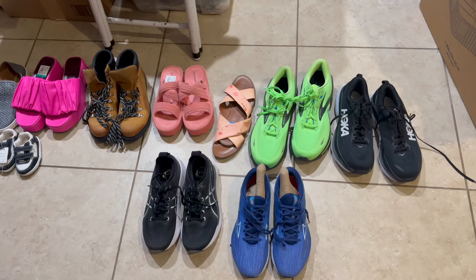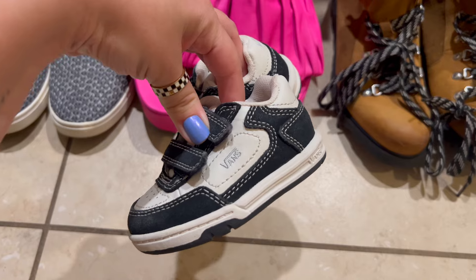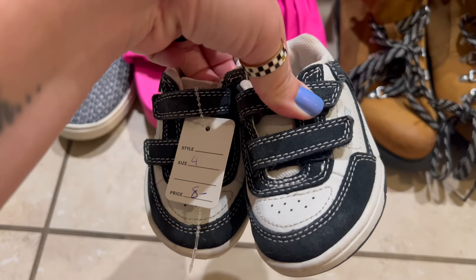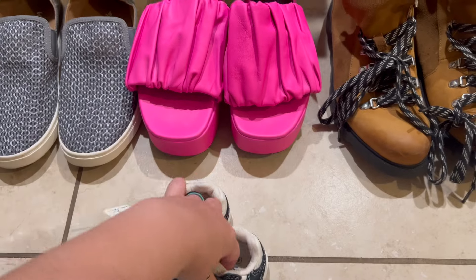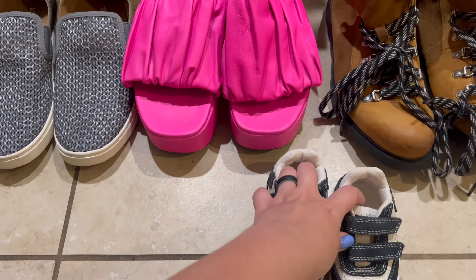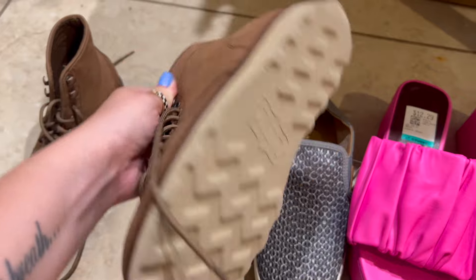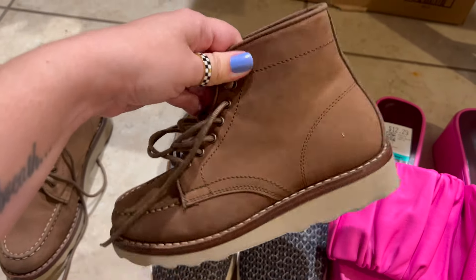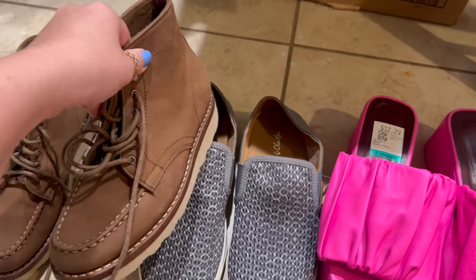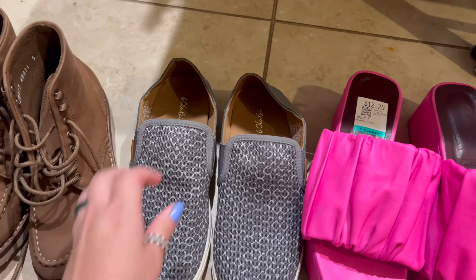Here is the shoe haul for the day. First up, these adorable vintage super tiny baby or toddler fat-tongue Vans — these were $4, half off of $8. They're in great condition. I can't find any this tiny online, so I'm going to list these around $30. They're super clean for their age. Then there are these Thursday boots — definitely a great brand to be on the lookout for. These usually sell between $60 and $80, but this is a very small size, women's size 5. They're in excellent condition, so I'm just not sure how fast they'll sell because of the smaller size.